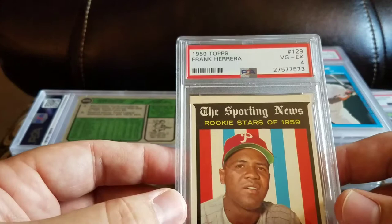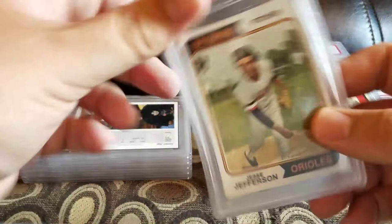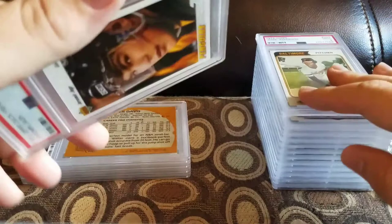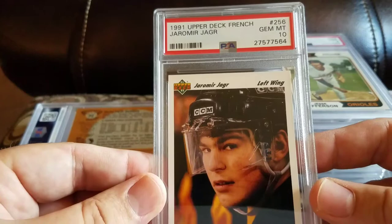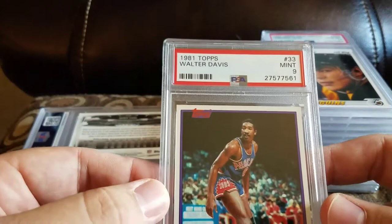Got a 1990 Donruss Best Naturally Tony Gwynn and a gem mint 10. Got a 1959 Topps Frank Herrera and a 4. Got a Jess Jefferson and a 9 — '74 Topps. Got a 1991 French card and a gem mint 10 — sweet 90's haircut. Got an '81 Topps Walter Davis and a mint 9.